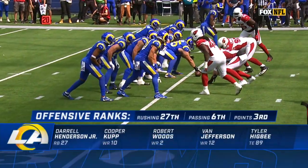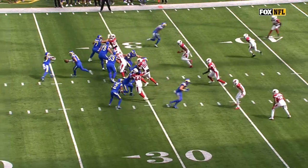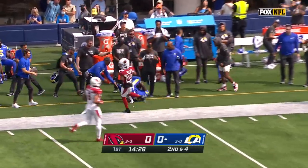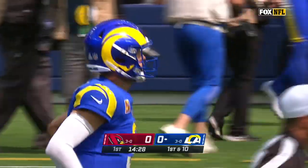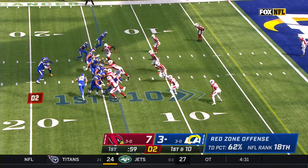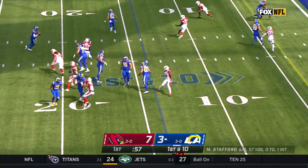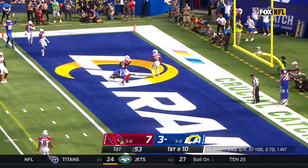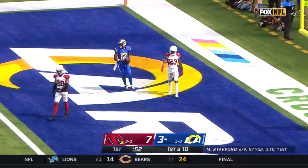The protection up front allows these guys to have a great afternoon. Stafford to throw, floating it towards Jefferson. And Van Jefferson with a first down catch, spotted at the Cardinal 49. Stafford has it — looking, end zone, throw, touchdown, Rams! Van Jefferson!